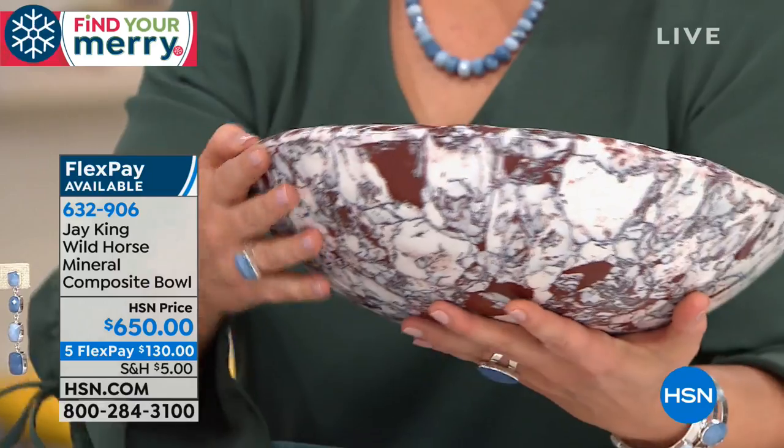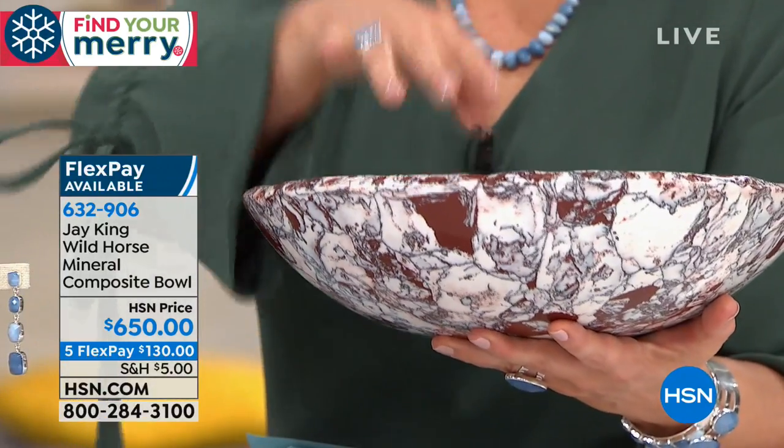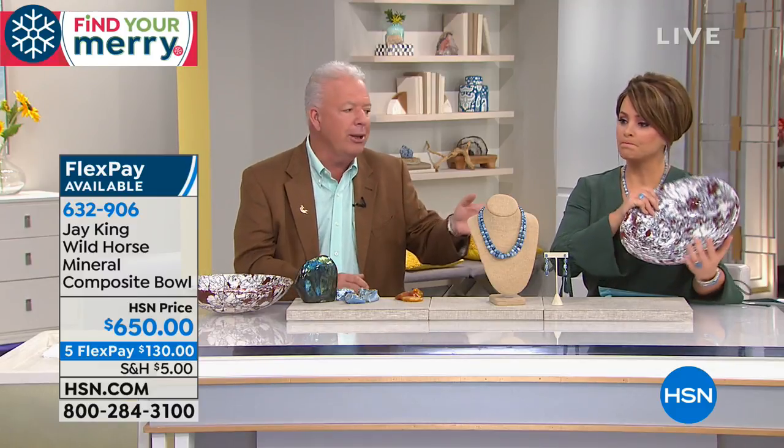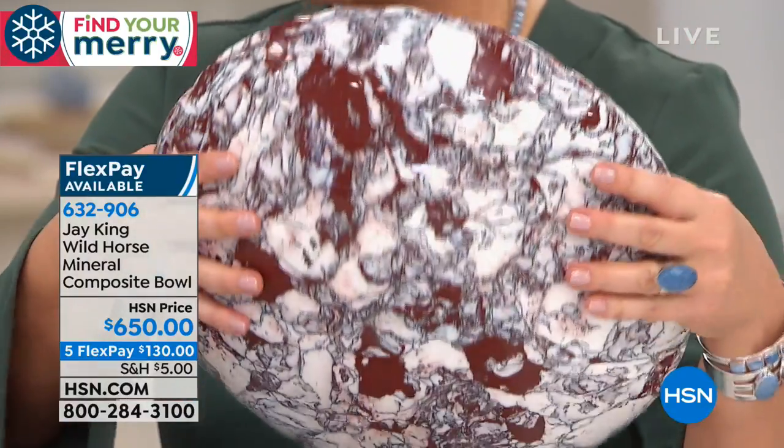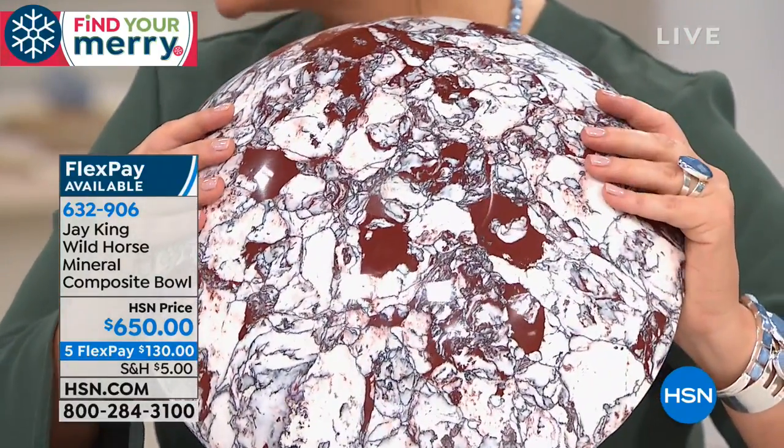Holiday Host Pick is back — it's a two-day celebration with your favorite hosts and our favorite gifts, handpicked by us to help you find your merry and be the best gift giver ever. It doesn't get any merrier than this. Holiday Host Pick, October 19th and 20th on HSN.